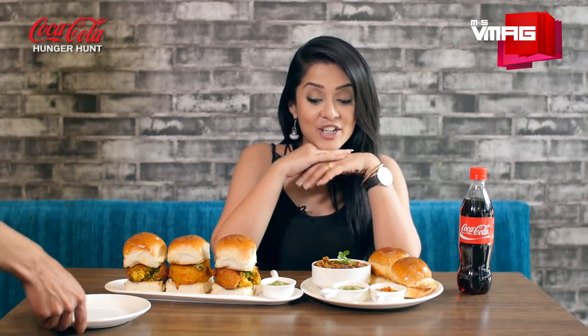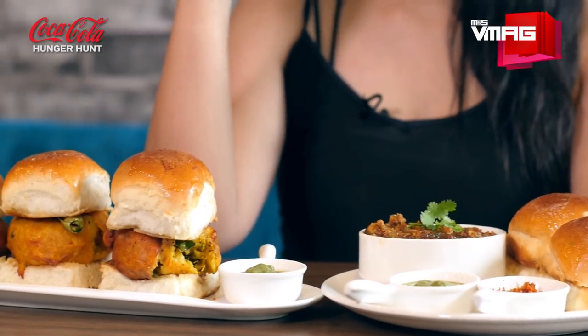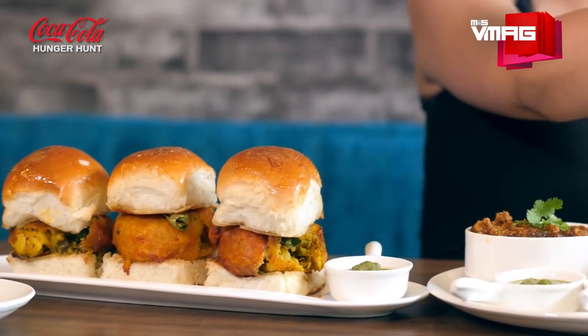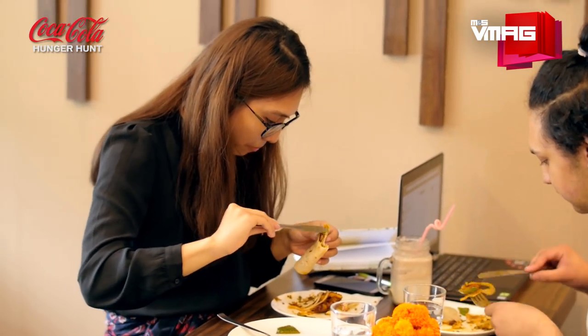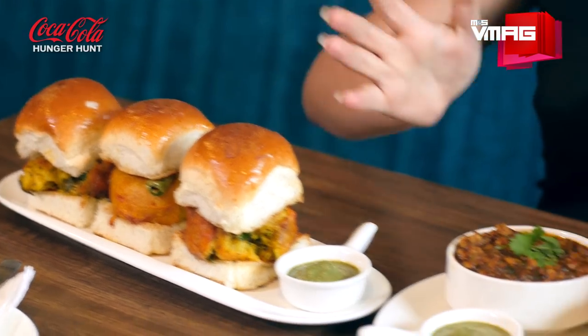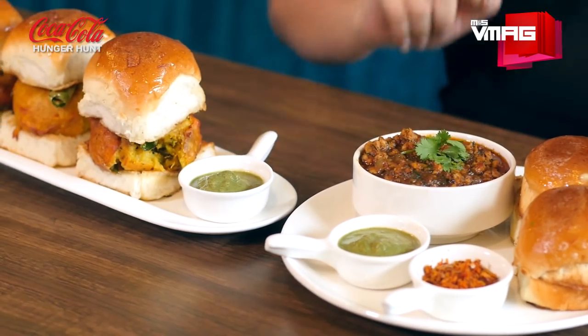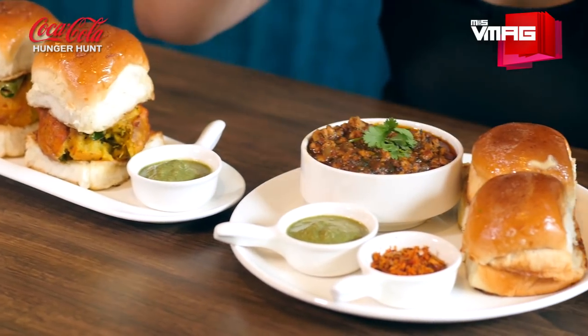Let me first sit and enjoy this beautiful view before eating. So here is my Vada Pao and Keema Pao — they look stunning, don't they? There's this green chutney on the side, and it's the Bombay masala.